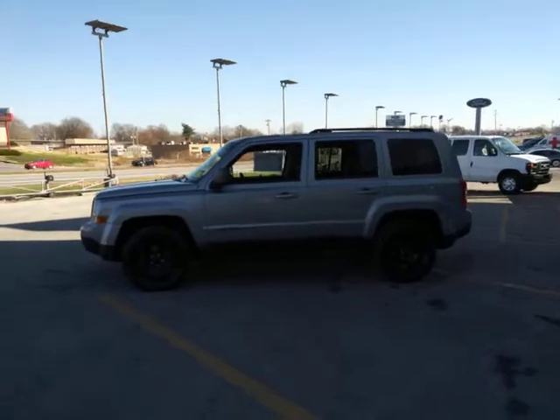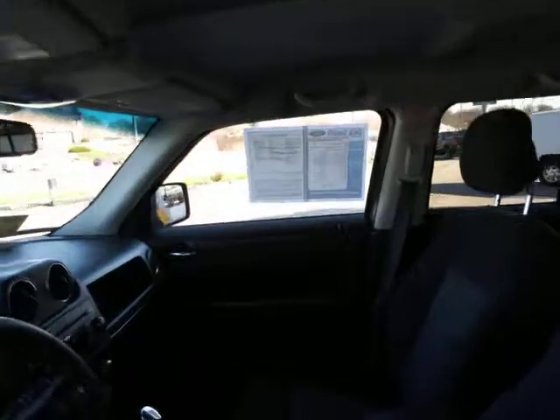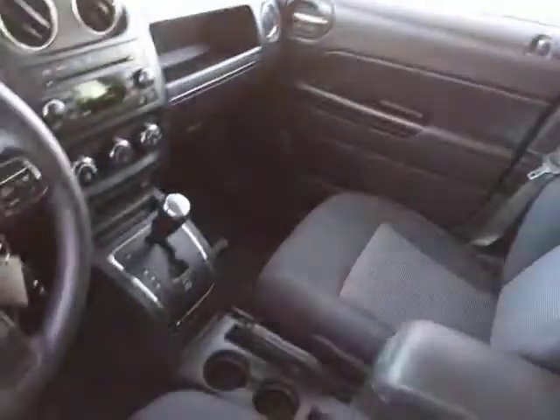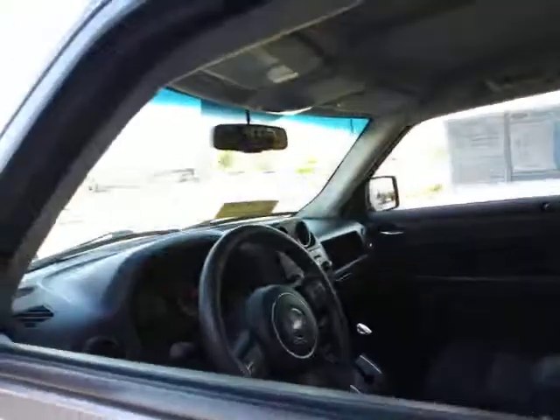Here's a capable, family-friendly Patriot that offers a quiet, spacious cabin, comfortable ride, ample cargo space, flexible interior, and available all-wheel drive. You'll be prepared for whatever the road has in store in this iconic compact SUV.